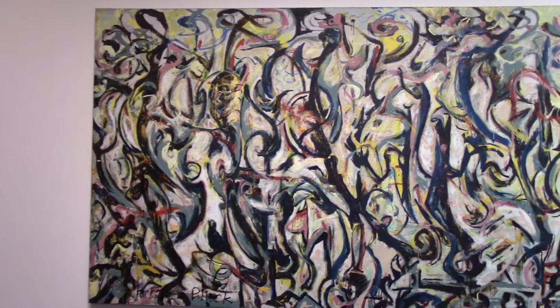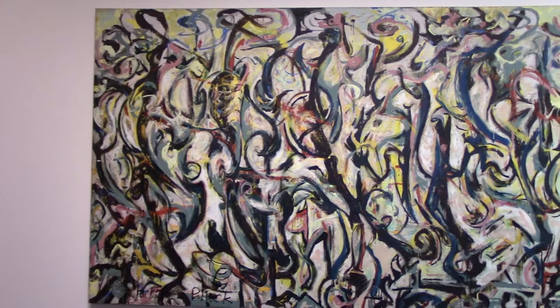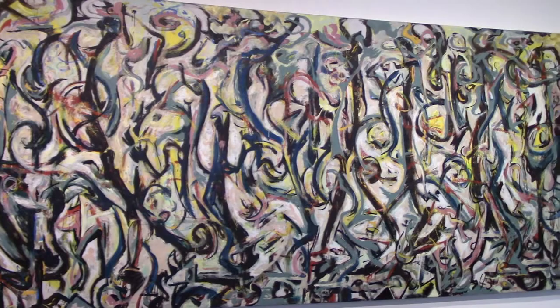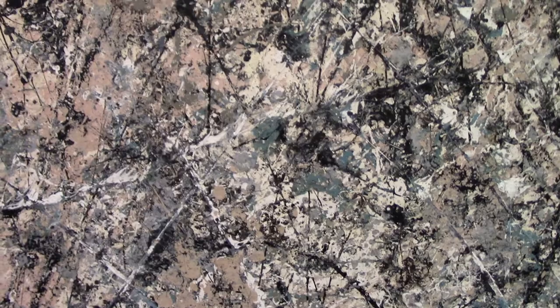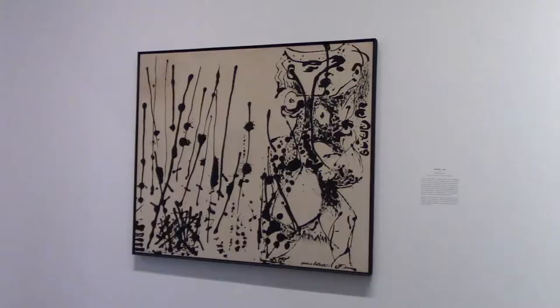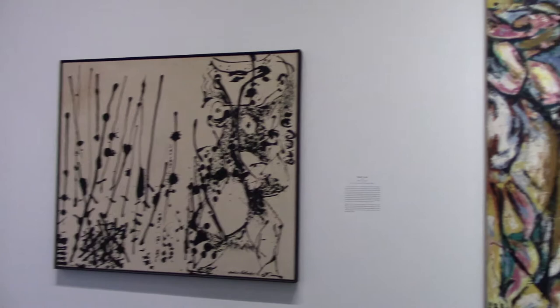This is by Jackson Pollock. Some people love his work, a lot of people don't understand it. This is an example of his abstract expressionism — Number One from 1950, one of his most famous works. It exemplifies his unique style of mostly random paint drippings on a giant canvas. They also have a lot of sketches and some of his earlier works from the 30s and 40s.